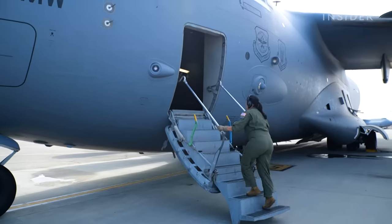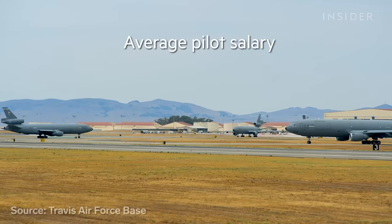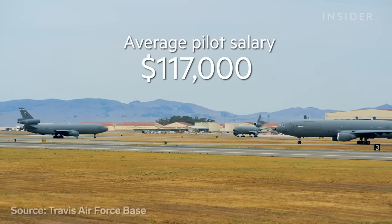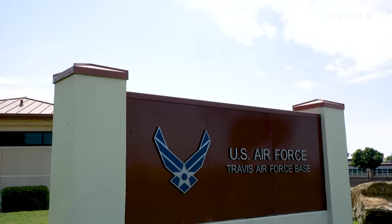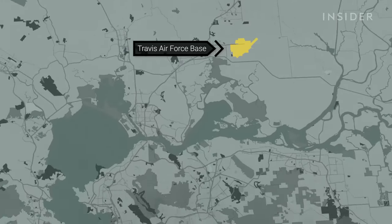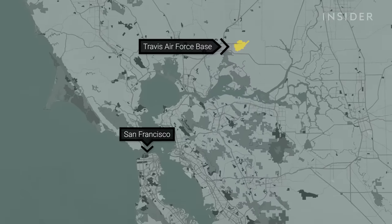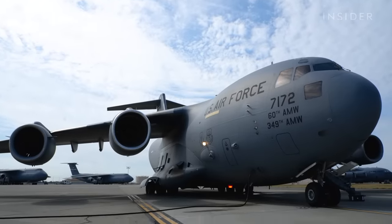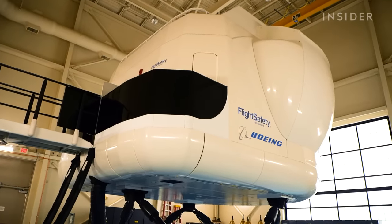The average salary of a C-17 pilot stationed at Travis Air Force Base is around $117,000, and the typical tour is about three years. Training happens here at Travis Air Force Base in Fairfield, California, one hour northeast of San Francisco. Before pilots complete missions in the sky, they practice complicated maneuvers in a state-of-the-art simulator.